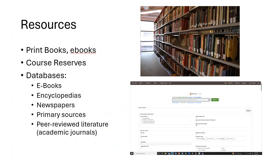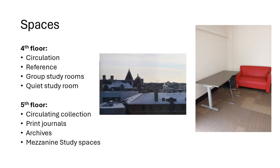The library at the University of Winnipeg provides access to hundreds of thousands of print books, as well as ebooks, course reserve material set aside by your instructors, and electronic databases that give access to ebooks, electronic encyclopedias, newspapers, primary sources, and peer-reviewed academic scholarly articles published in academic journals.